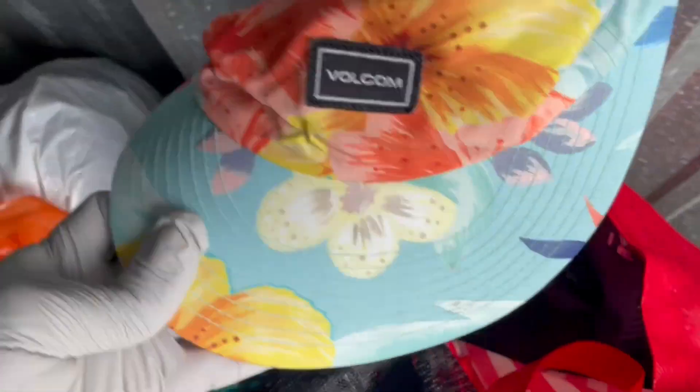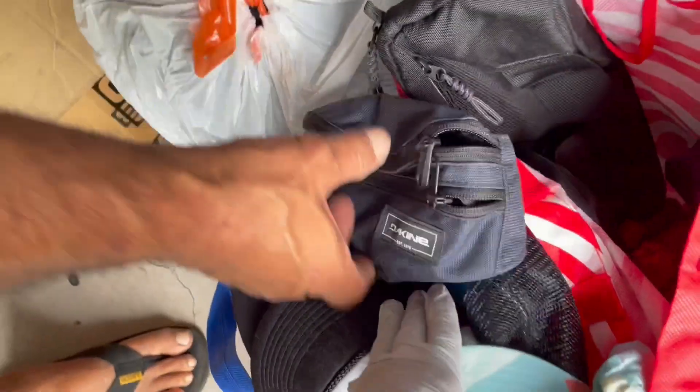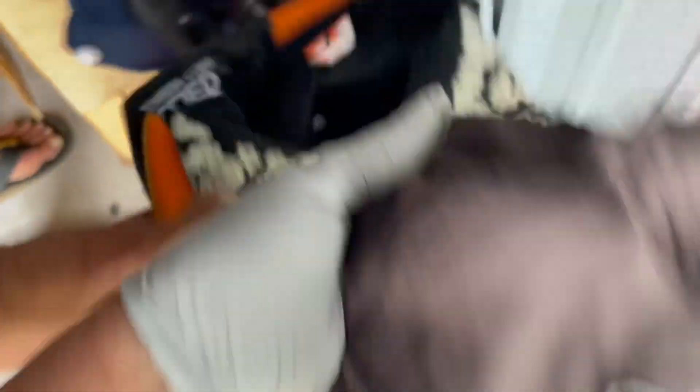Actually, everything looks pretty clean for a man unit. Here we go — penny packs. Can we open these bags and see if there's anything in there? Sure. I never wore one of these. And the rest is Modelo. This is a new brand, right? Vulcan — yeah. So all these hats will be washed. Cool, funny, right? Nice.